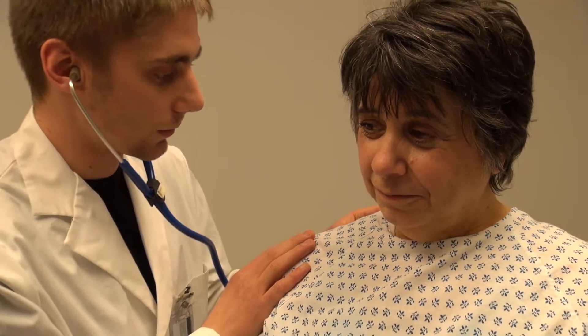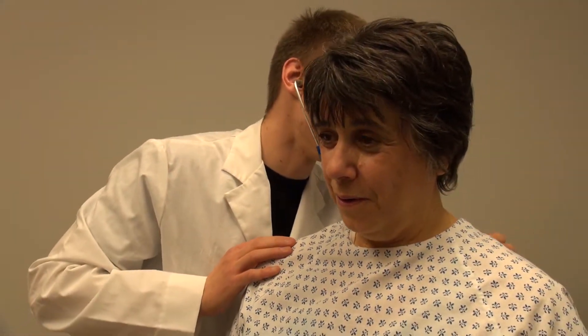Giving them an opportunity to practice and hone their skills in a risk-free environment. They can misdiagnose my character, give them the wrong meds, say the wrong thing and upset my character — and there's no harm.